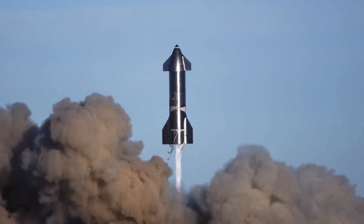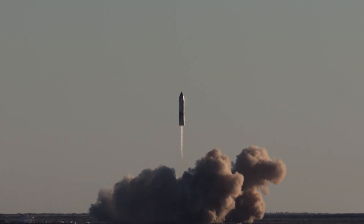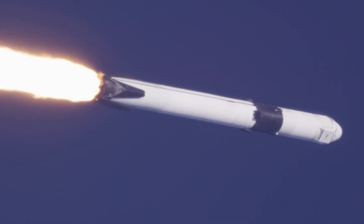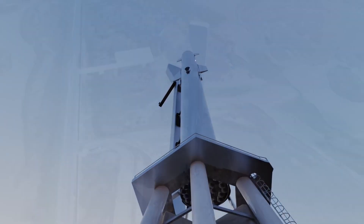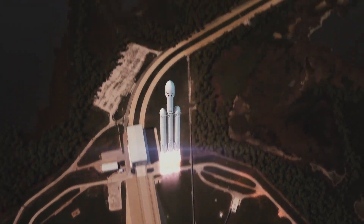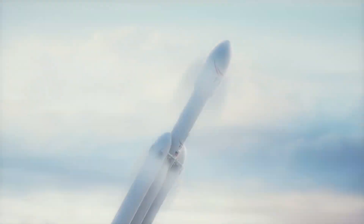The Starship is nothing without its Raptor engines. They produce the thrust to help the Starship escape Earth's gravitational pull and propel it on its interplanetary journeys. The thrust has to be enormous, as the Starship is meant to lift heavy payloads of up to 100 tons. SpaceX first developed Falcon 9, powered by the Merlin engine, which was developed in-house. However, the Starship needed something more powerful, so SpaceX decided to build a new engine.